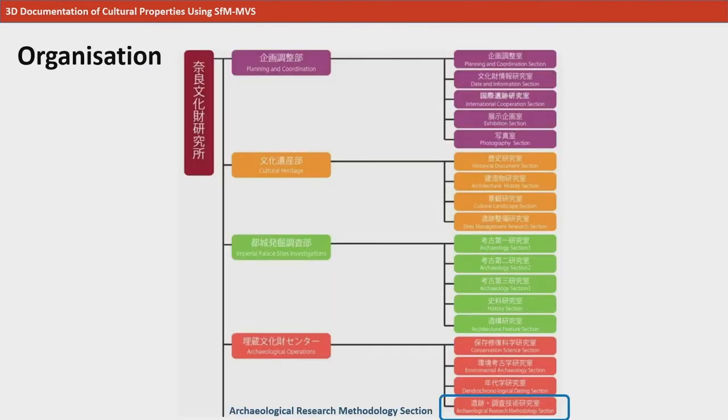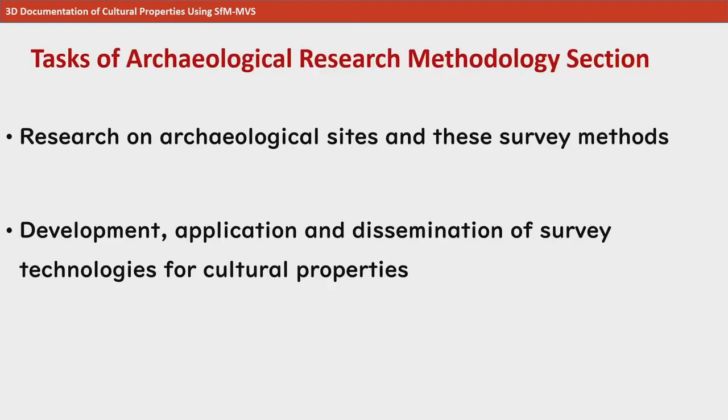This here is a chart showing the organization structure of our research institute. The section I am in is the archaeological research methodology section, which is a part of archaeological operations. We handle the research of archaeological sites and their survey methods, the development and application of research technology for cultural properties, and we also seek to promote the spread of research technology and methods.